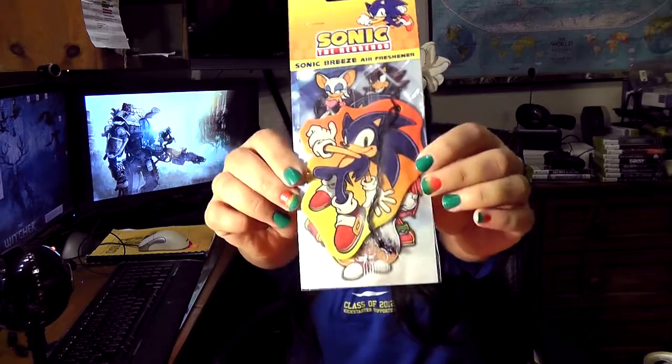Next up is a Sonic the Hedgehog air freshener. I love Sonic the Hedgehog — Sonic was actually one of my first games I ever played as a kid. So I guess Freddie Wong knows me too well. I'm not really sure what a hedgehog is supposed to smell like. Mmm, fruity.